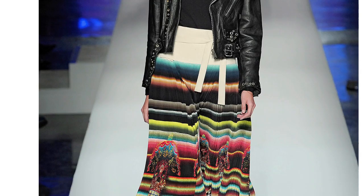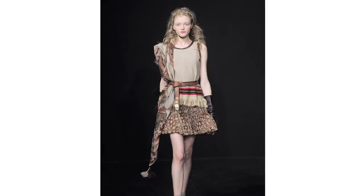For every 10 designers embracing camel this fall, one went tribal. The Rodarte girls mixed Tibetan themes with Native American influences, and Dries Van Noten layered his florals with leopard. Mixed prints burst out on the runways of John Galliano and Anna Sui.